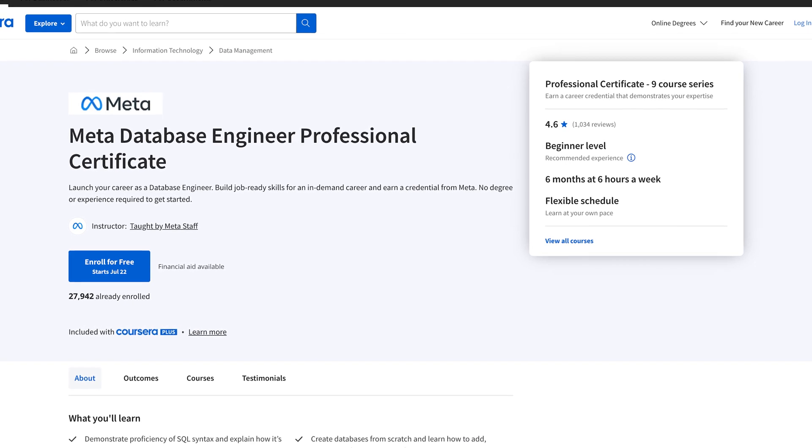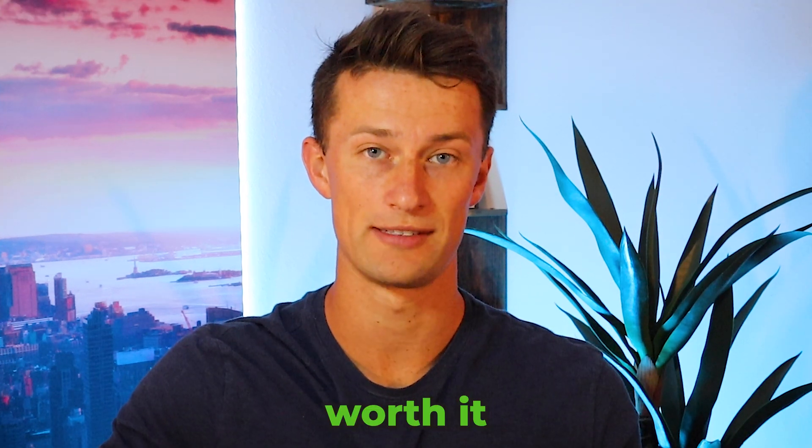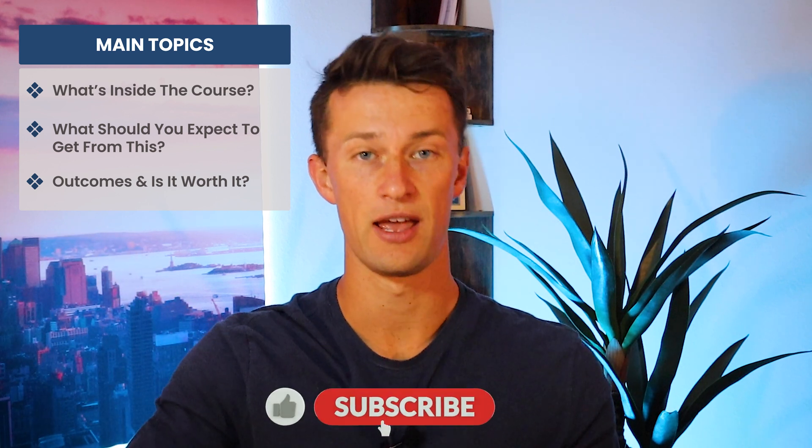In today's video, I'm going to give you an honest review and explanation inside the Meta Database Engineer Professional Certificate offered on Coursera, and ultimately answer the single question: is this actually worth it to enroll? We're going to cover a lot in this video, but we'll really focus on three core things: what is inside this Professional Certificate, what should you expect to get from this upon completion, and I have a ton of thoughts to share about the outcomes and if this is actually worth taking.